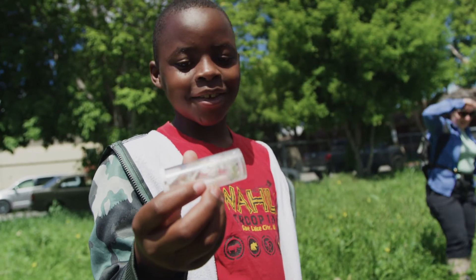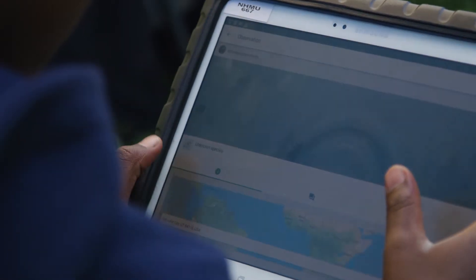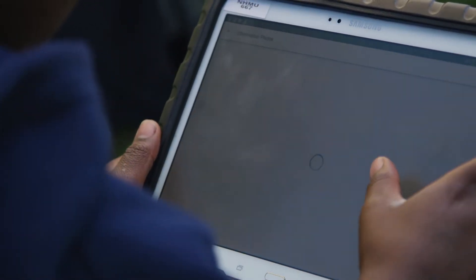Anyone can do citizen science, no matter who you are, where you live, or whether or not you have a college degree. We need your help. Over the next few minutes, I'll tell you about three ways you can participate in studying the nature all around us.